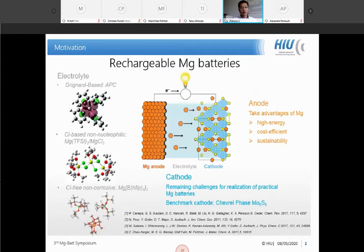In comparison, cathode development is still in a very early stage. Even back in 2000 we already had our first benchmark cathode — the Chevrel phase molybdenum sulfide, as reported by Doron Aurbach's group — but 20 years later it is still the only benchmark cathode we are using. We are still struggling to find a proper cathode that can reversibly insert and de-insert magnesium at room temperature, and the cathode has become a bottleneck issue for the realization of a practical magnesium battery.